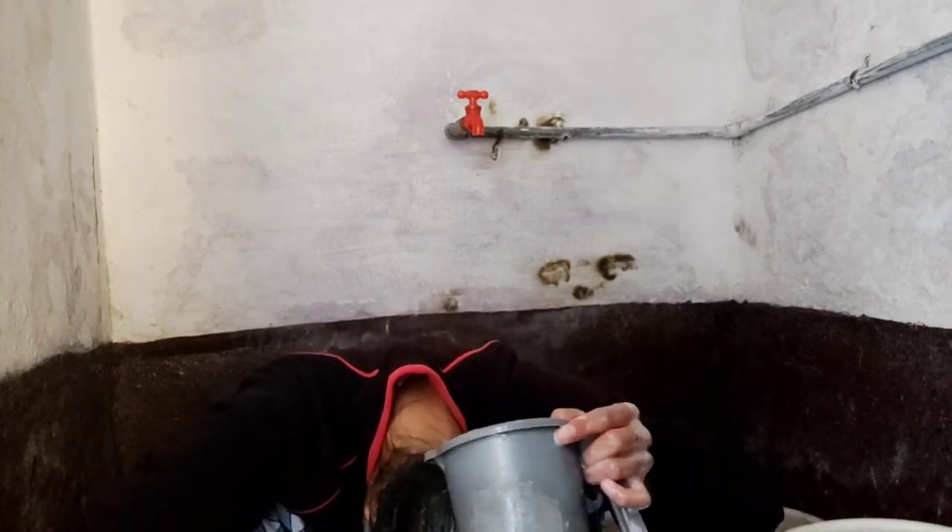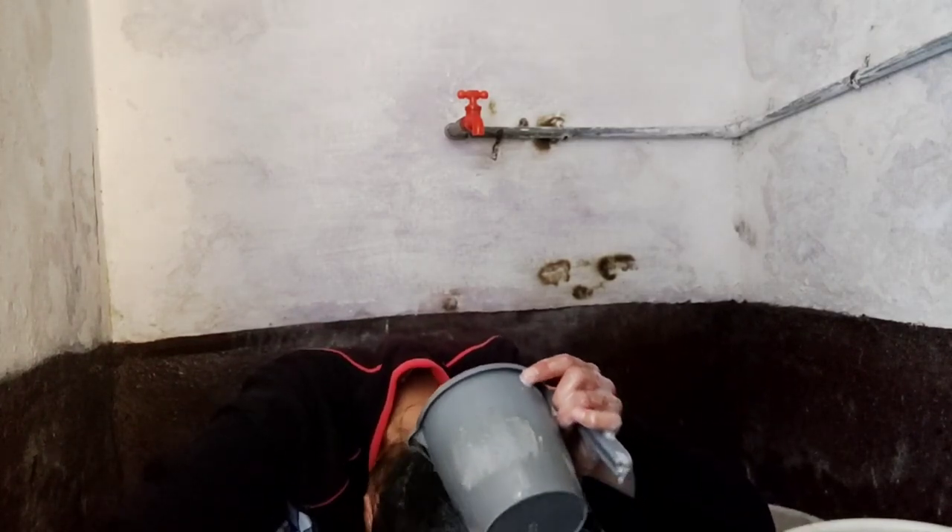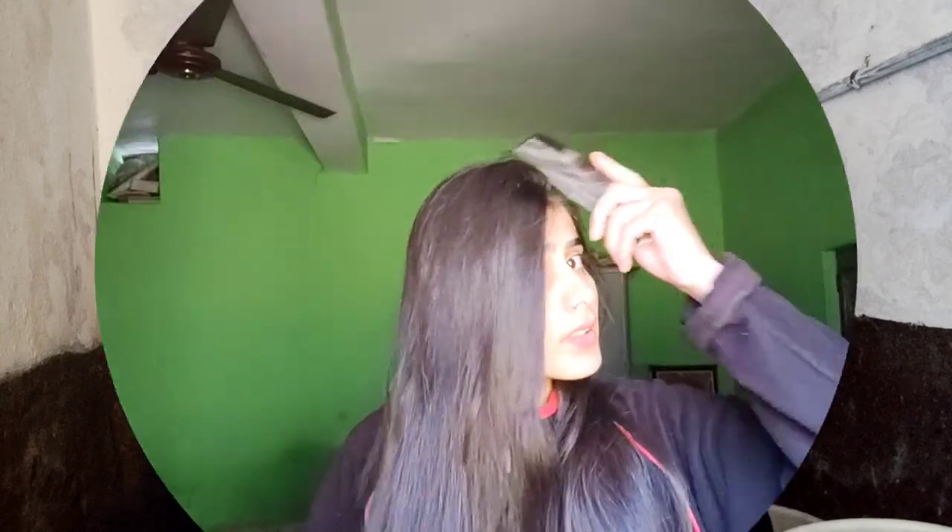I applied it to my hair. Before, I used conditioner — I didn't use shampoo. I got a good result from conditioner. I will tell you the result: it has a good result for me.